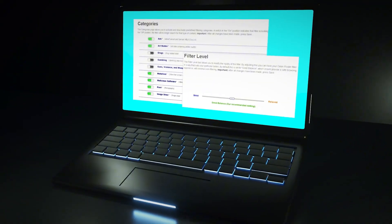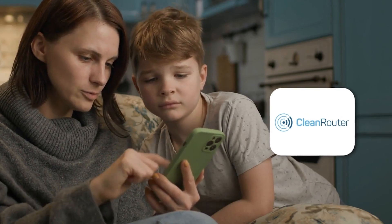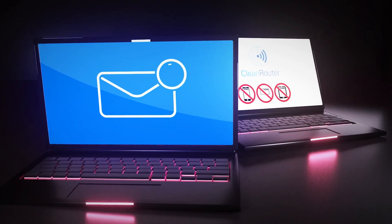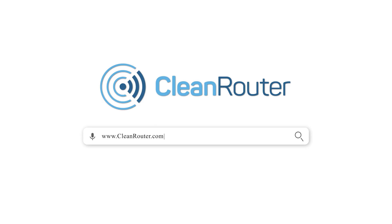The CleanRouter is simple to install and easy to use. The seven-layer IntelliFilters keep your kids safe. It logs all the activities per device in an emailed report. CleanRouter is the ultimate parental controls. Get yours at CleanRouter.com today.